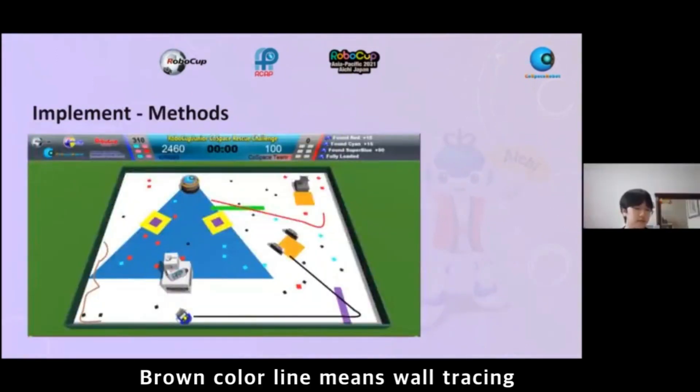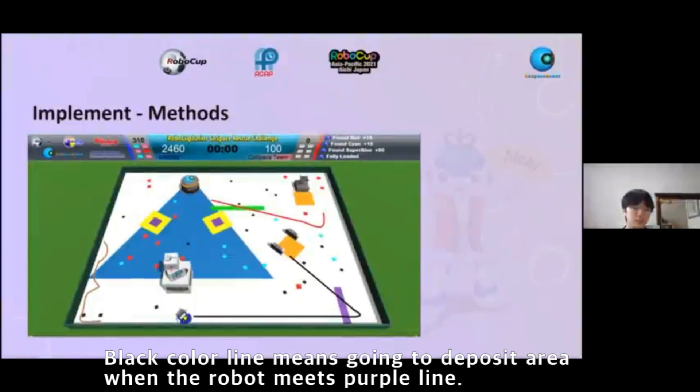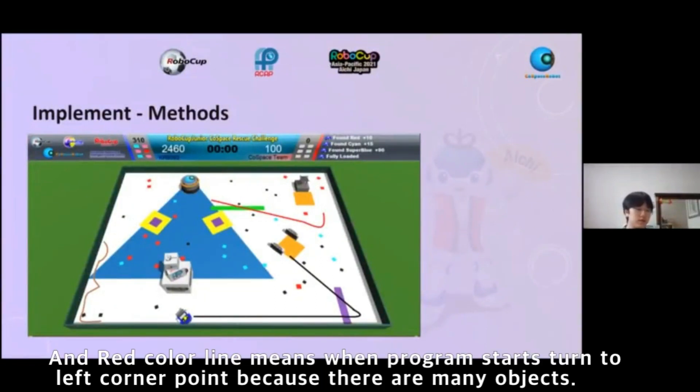Brown color line means wall tracing. Black color line means going to deposit when the robot meets the purple line. Red color line means turning to the left corner when the program starts, because there are many objects there.